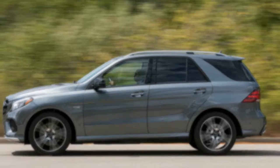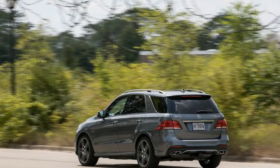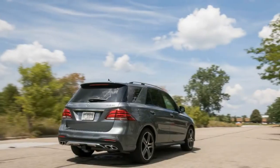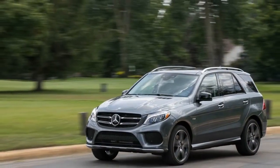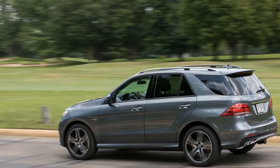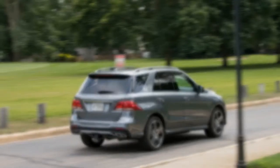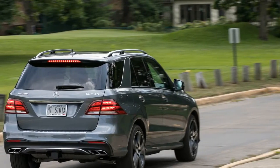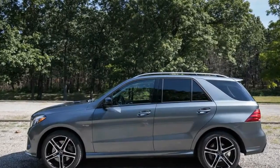2017 Mercedes-AMG GLE 43 4MATIC. If the V8-powered Mercedes-AMG GLE 63 is Coca-Cola Classic, then consider the V6 Mercedes-AMG GLE 43 to be Coke Zero. Not quite the same as the premier version, the GLE 43 mid-size luxury crossover SUV attempts to bottle the essential ingredients of its six-figure AMG stablemate into a less potent but sweeter-priced $68,145 package.